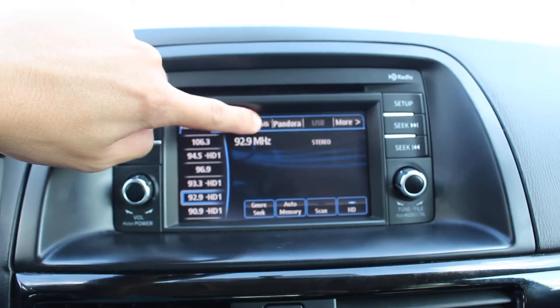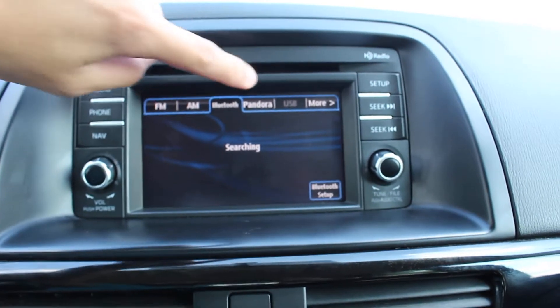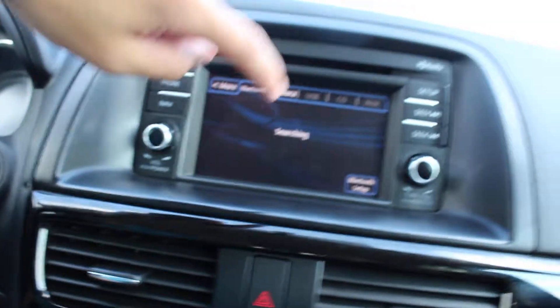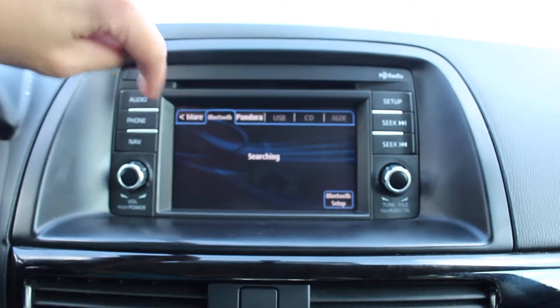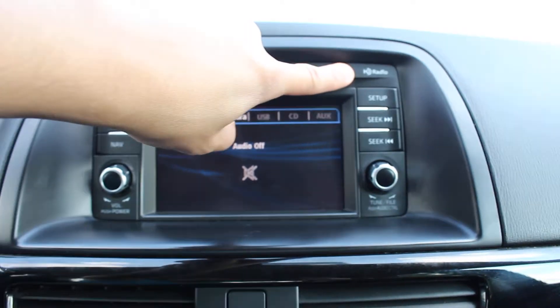You have Bluetooth as well as Pandora and USB, so if you want to listen to Pandora radio you have that built in. There's auxiliary input as well, and it also has HD radio.